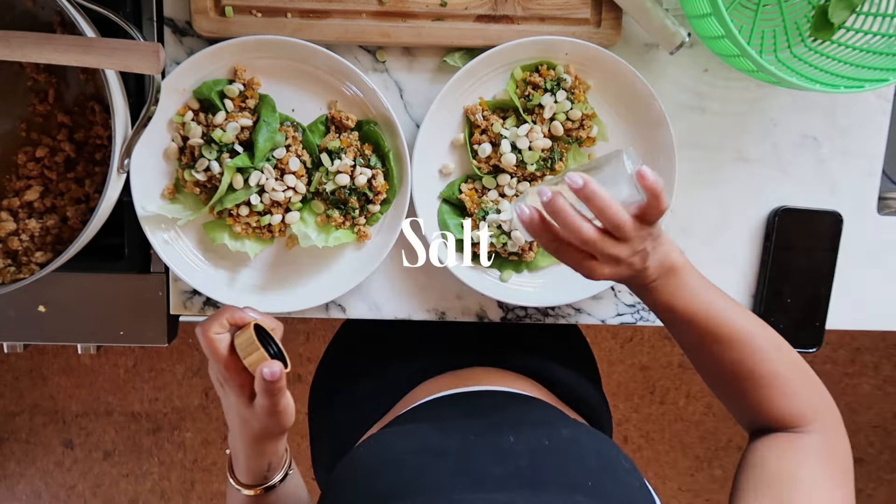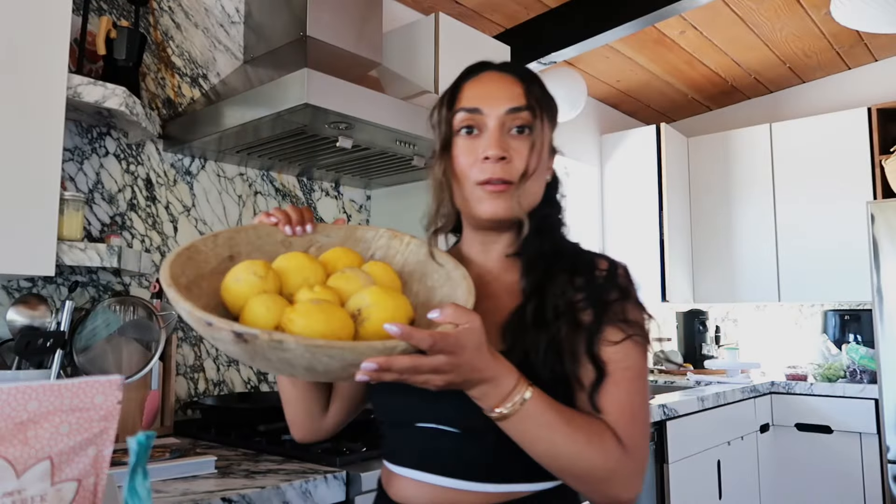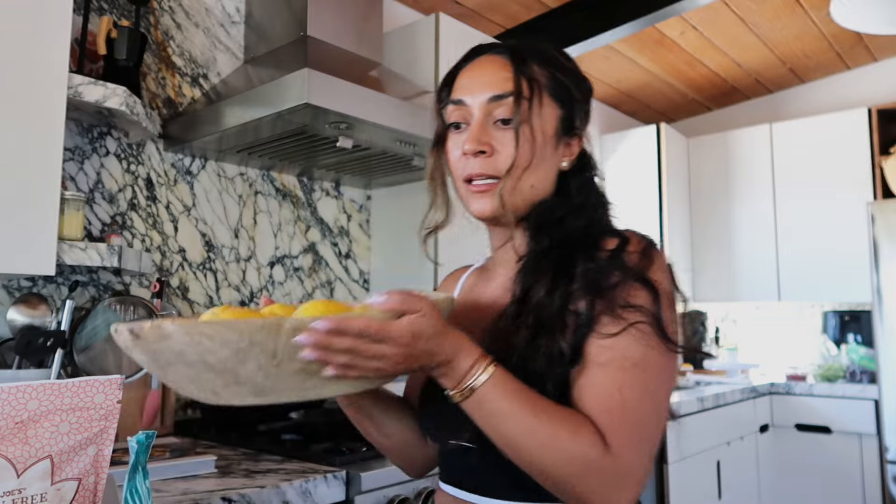Lunch is served! Here's our meal - chicken lettuce wraps. So good. It would be nice with some rice too. Do you think these are better than PF Chang's? Yeah! I was telling them - I make a lot of recipes that support my cycle, but if I didn't tell you they did, you would never notice. So flavorful and fresh!